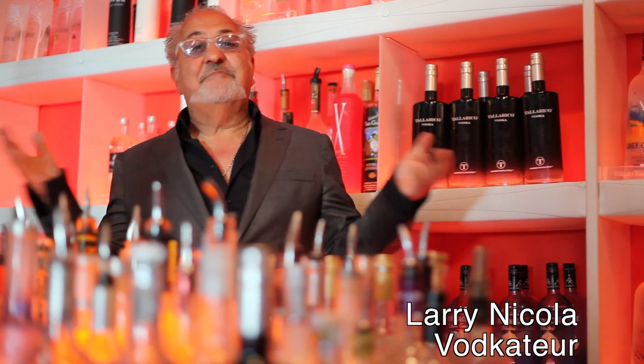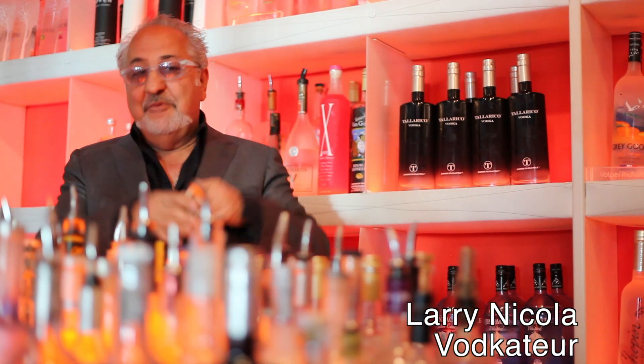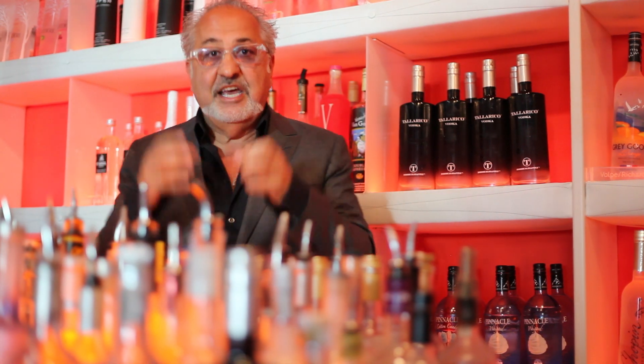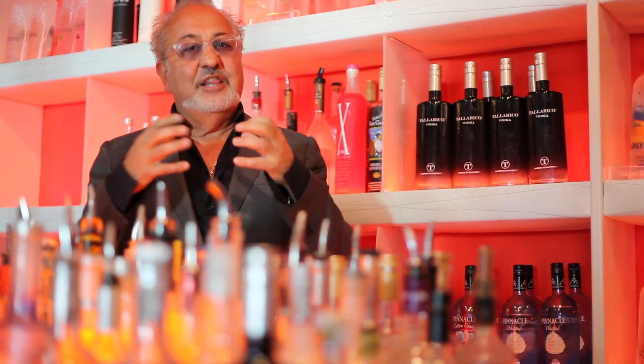Welcome! Larry Nicola at NYX Beverly Hills. I am The Vodka Tours and we're in the VODBox. We're talking about a really cool vodka today from Tellurico. A friend of mine, Giancarlo of Tellurico, is making this vodka in Bend, Oregon.